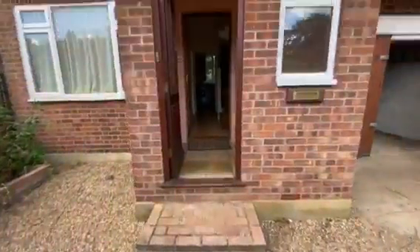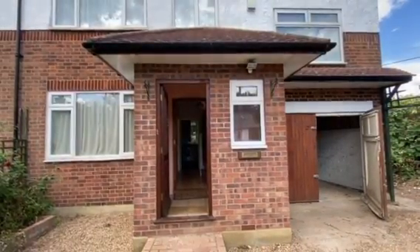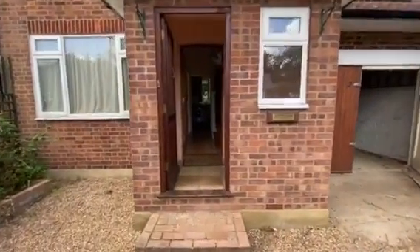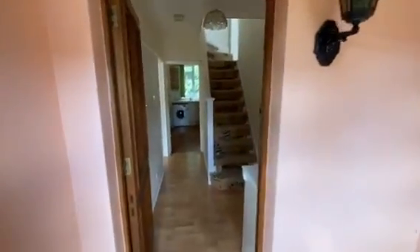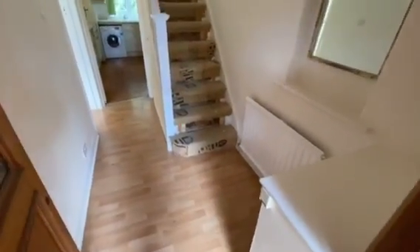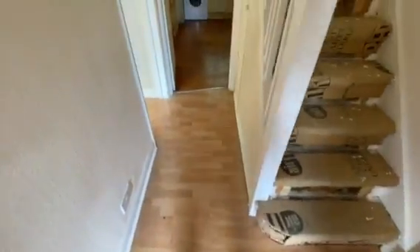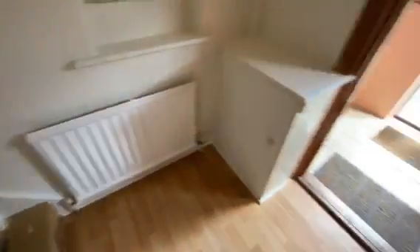If we do the inside first, you have your own front enclosed porch which features tiled flooring, into your inner front door into your hallway. The property is double-glazed and gas central heated and features laminated flooring in the hallway.